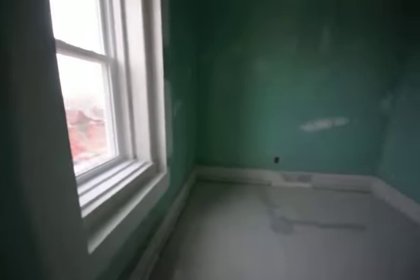This room is about 9 by 11. Here's the bathroom.